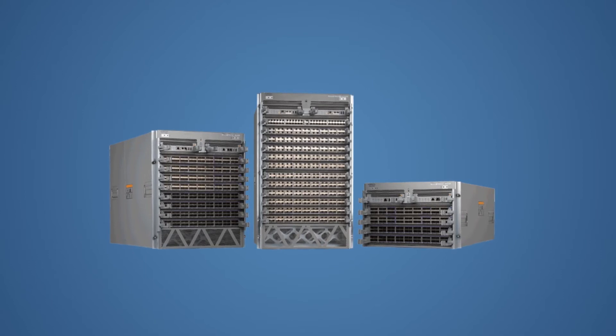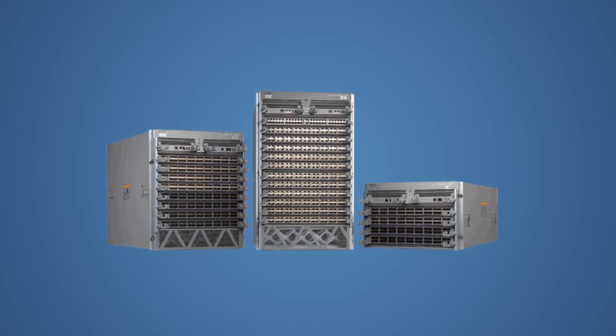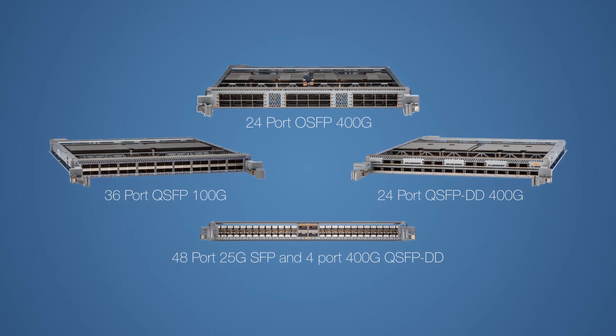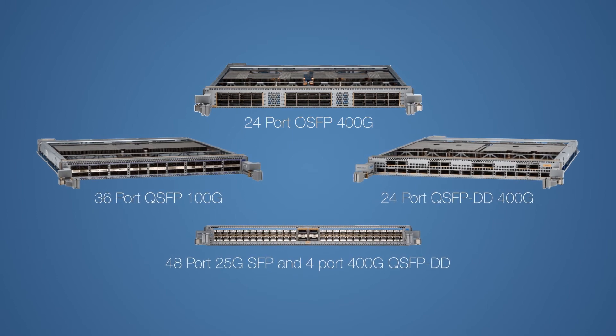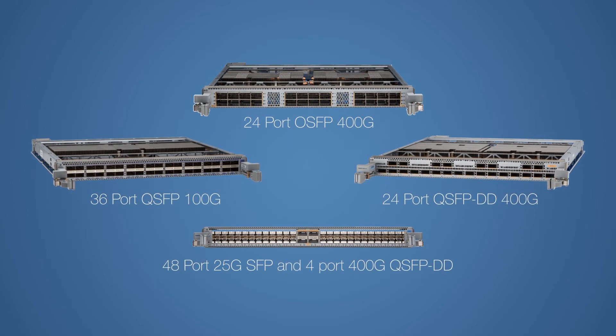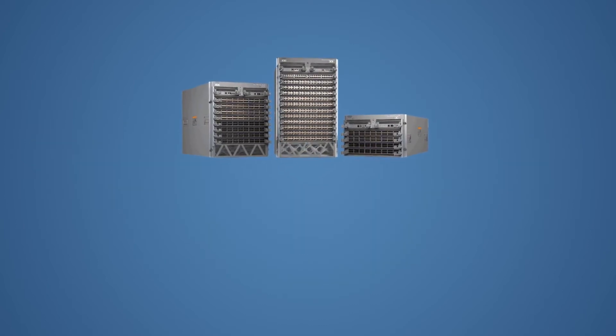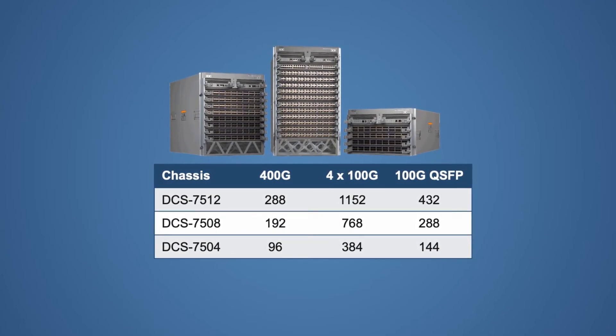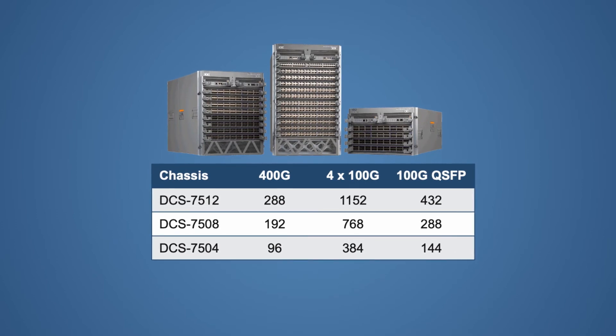The 7500 R3 continues to protect existing customer investments, supporting in-place migration to the R3 generation of modules. The 7500 R3 line cards offer 25GB, 100GB and 400GB options that increase system performance by 4x over the previous generation and add both new features and higher scalability. With a choice of 4, 8 or 12 slots, the 7500 R3 supports up to 230Tbps of system capacity with 288 400GB ports or 432 dedicated 100GB QSFP ports.